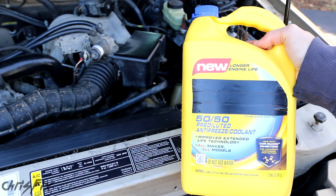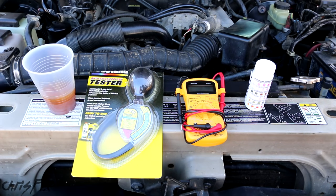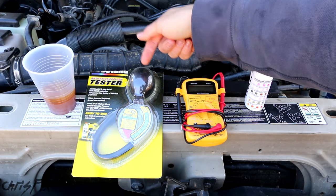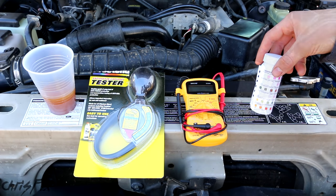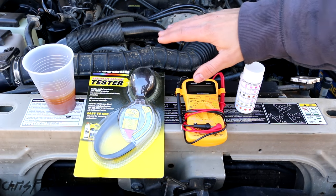Now that you know about the cooling system and how it works, let's go test it. There are four simple tests that you could do to check your coolant. The first test is just a visual test. The second test is using a hydrometer for the specific gravity of your coolant. The third test is a multimeter test. And the fourth test is a pH test. Make sure you do all of these tests when the engine is cool — you do not want a hot engine.